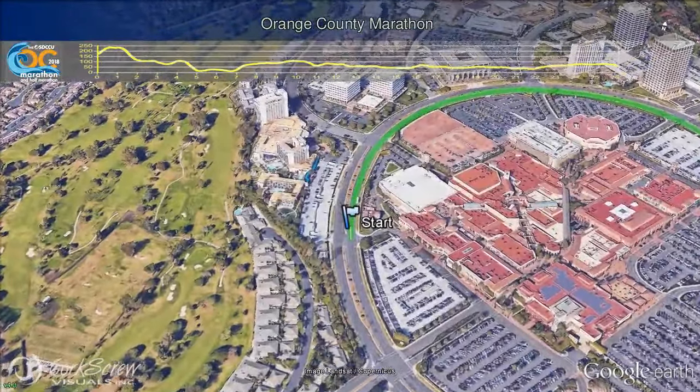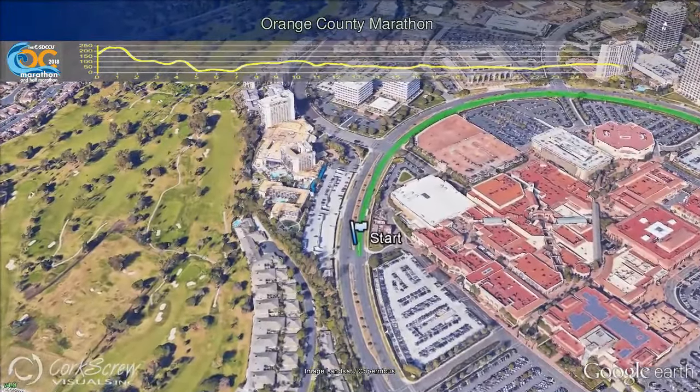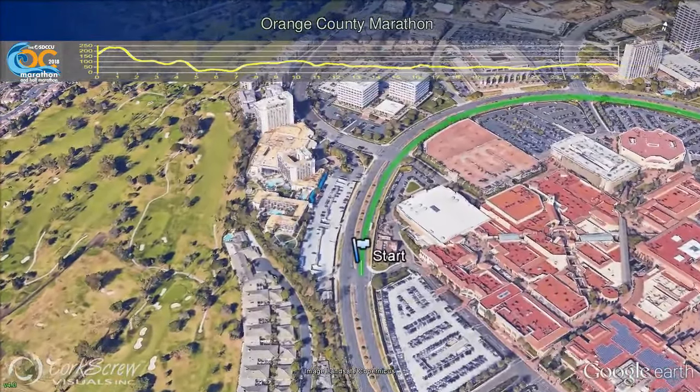Welcome to the OC Marathon flyover video. The OC Marathon begins in beautiful Newport Beach, California, and runs through four cities including Newport Beach, Irvine, Santa Ana, and finishes at the OC Fair and Events Center in the City of Arts, Costa Mesa.